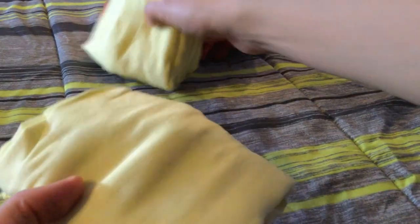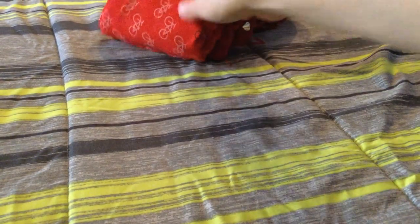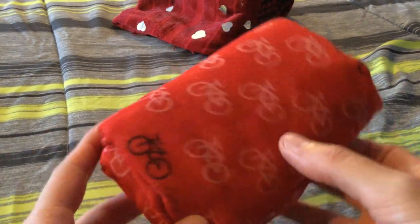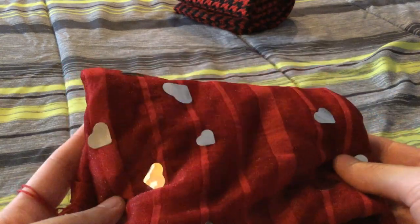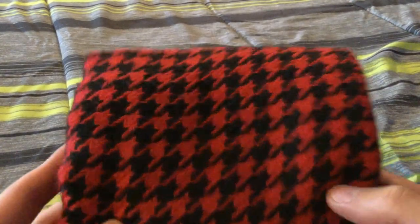Here are two yellow ones — I was keeping these for a dress that I had, but I no longer have the dress, so I have no use for keeping these, I'll let these two go. I have this red one with little bicycles on it, which I've never worn and don't see myself ever wearing, so I'll let this one go. Next is a red one with silver — I've just never worn this one, so I'll let it go. And the last scarf is a red and black one — I've never worn it and don't see myself wearing it, so I'll let this one go also.